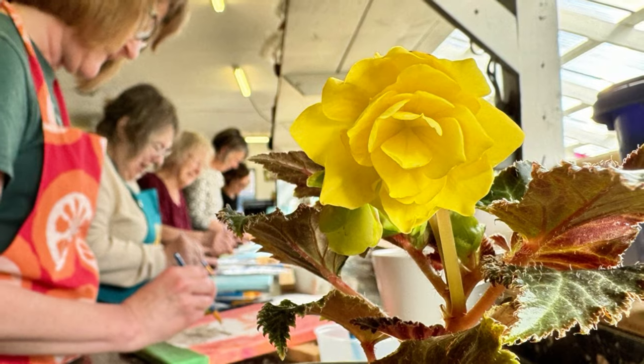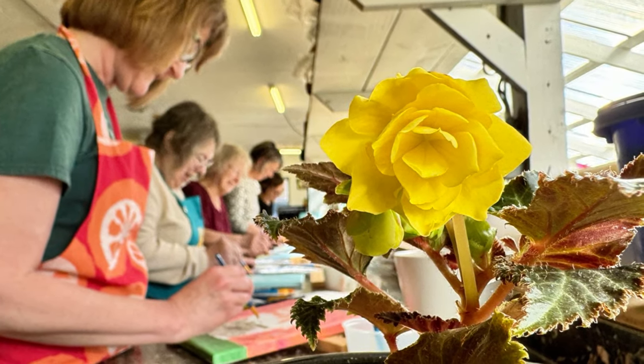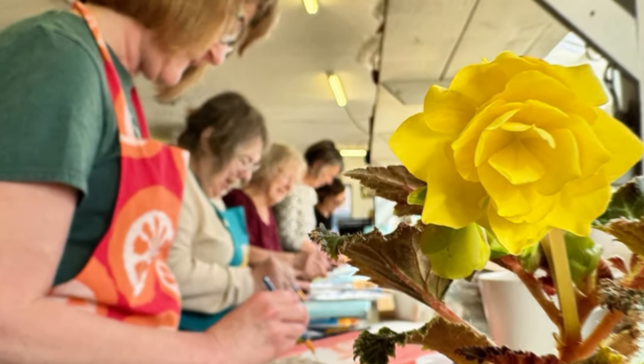The first one was in the morning — a plant and paint. A group of people came in and we talked to them about begonias. They got to choose a begonia and we talked about the different types and begonia care. The cliff notes: people who kill begonias usually kill them with too much love — overwatering, over-fertilizing, fussing too much. It's a plant that needs to be left alone, let it dry down between waterings, and it usually does really well.